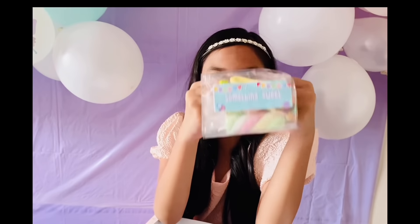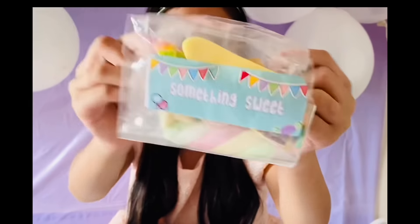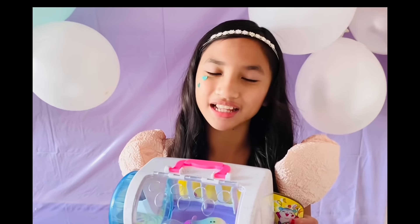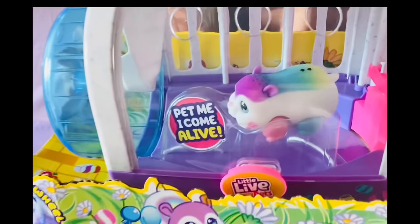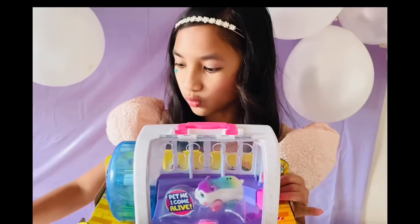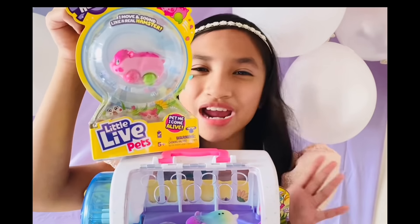We got so many treats inside this goodie bag. Take a look — we got this hamster cage from Little Life Pets with a tiny hamster inside. It's multi-colored! We got two of them — they're going to be great friends.